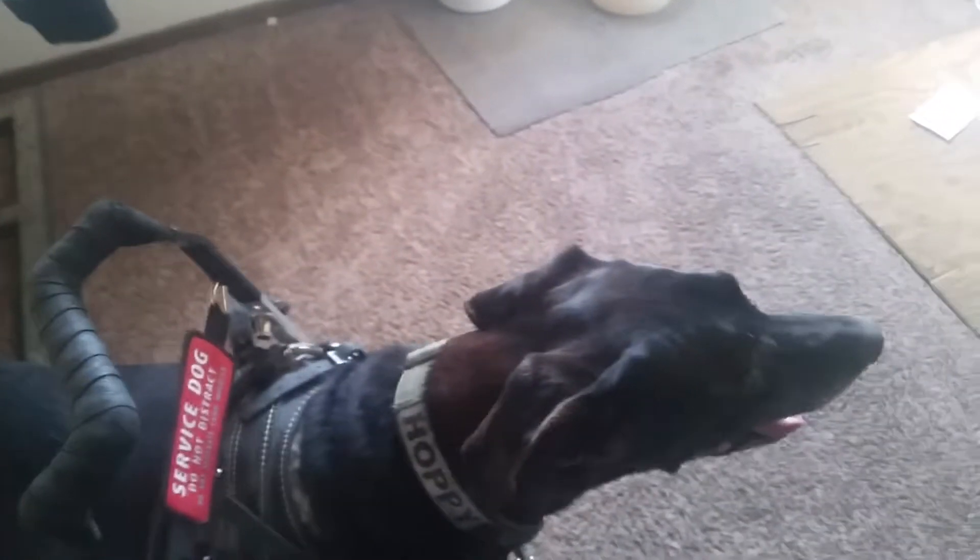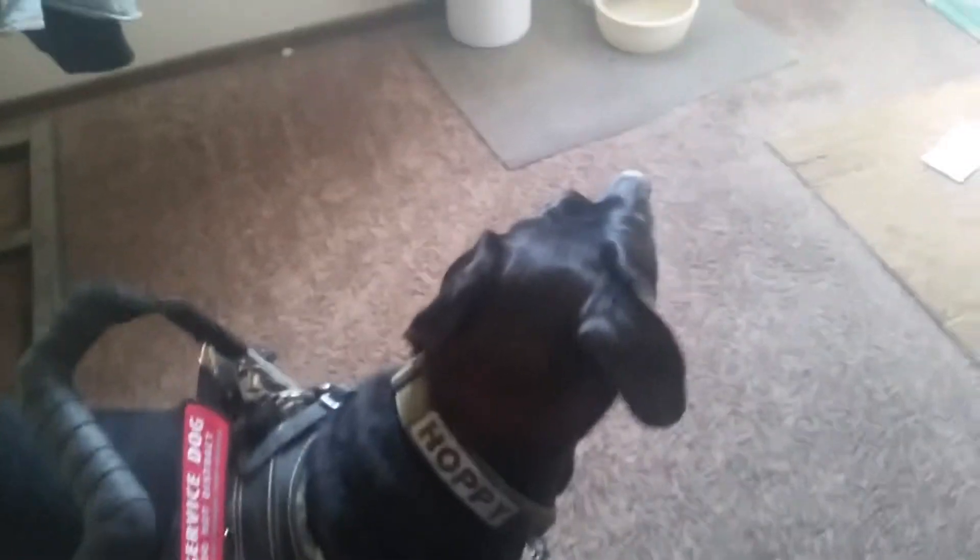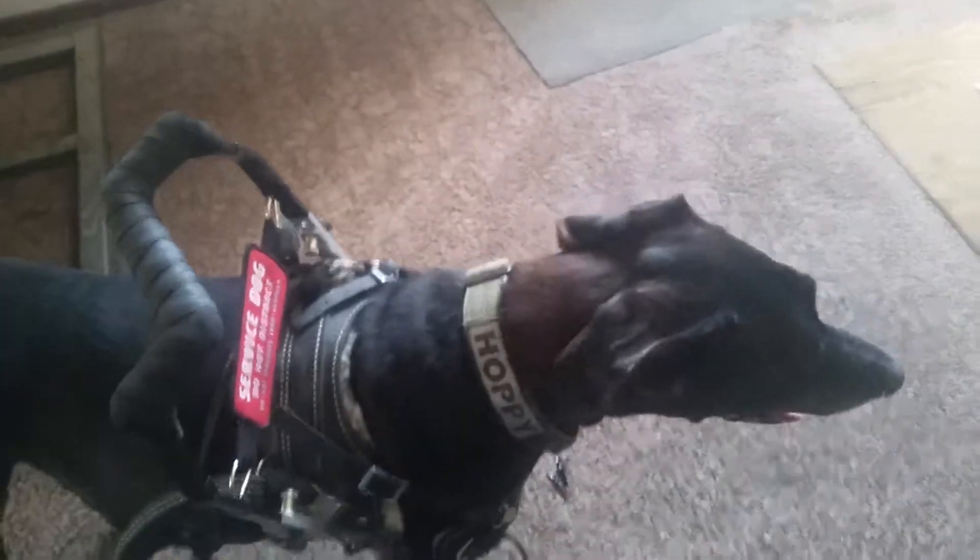And there's Service Dog Hoppy Jr. He's a little warm because we made him walk back from the gas station.